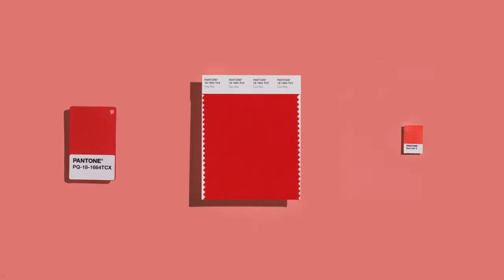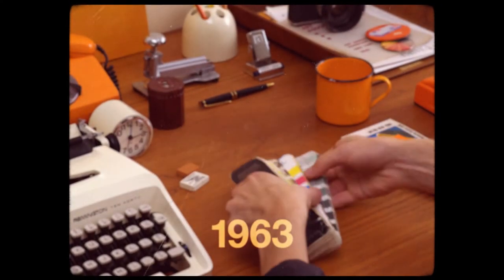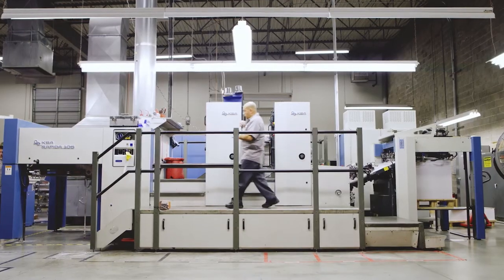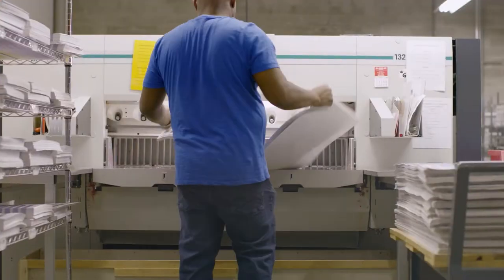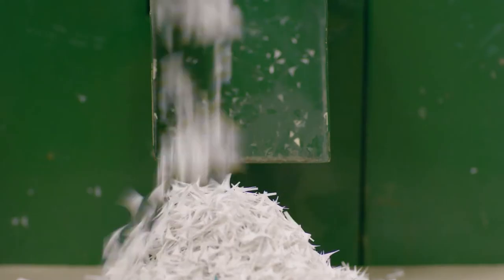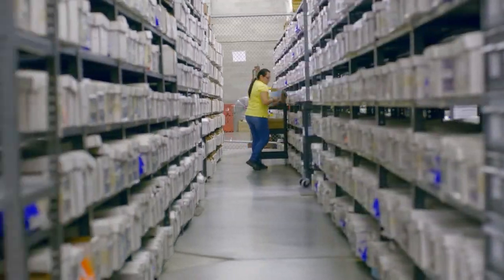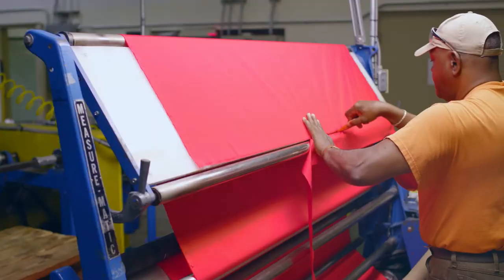That's why we're here. At Pantone, we've been analysing, forecasting, cataloguing and naming colours since 1963. We're colour nerds. Every day we produce the language of colour to help designers, brand owners and manufacturers communicate around the globe, ensuring the colour intended is the colour produced. Our cutting-edge technology allows us to analyse colour down to its DNA.